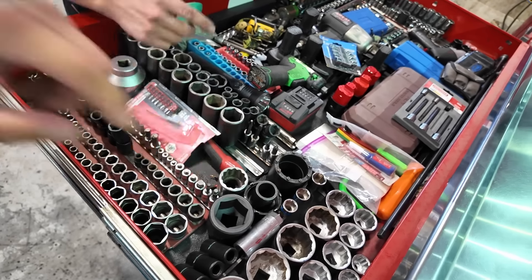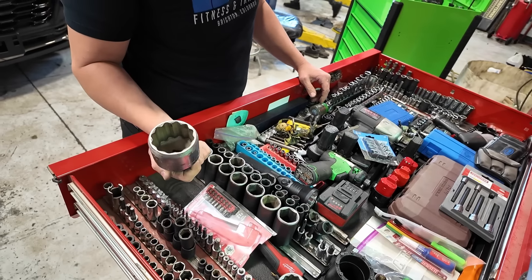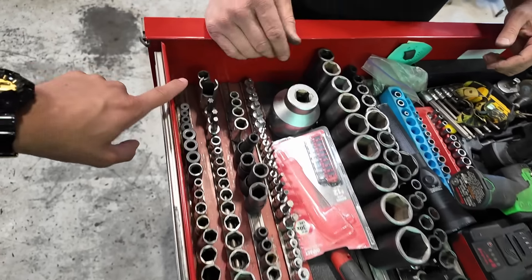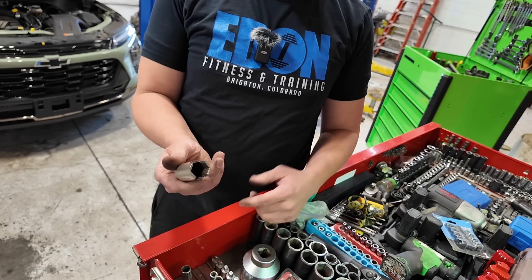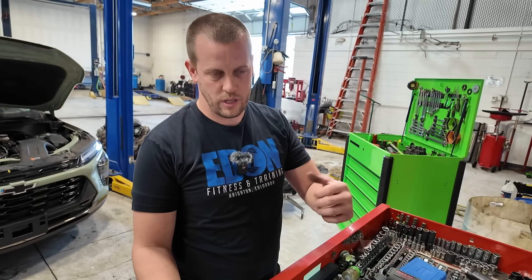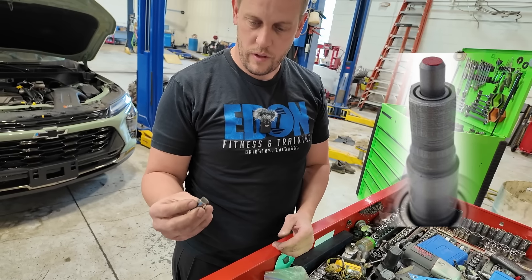This is the GM axle nut socket for Duramaxes. They used to have one design, then they changed it, and they just redid it again with a different design. Some bigger sockets — this one's for the crank bolt on a Duramax. This one's for axle nuts or diff adjusters on new heavy-duty trucks. They have a huge nut in there and that's how you adjust the preload and backlash. This other socket I made for the Duramaxes — they were having problems with steering gears coming apart and we had to set preload on them. The intermediate shaft is a D-shape and nothing would fit, so I had to make this socket to measure the preload.